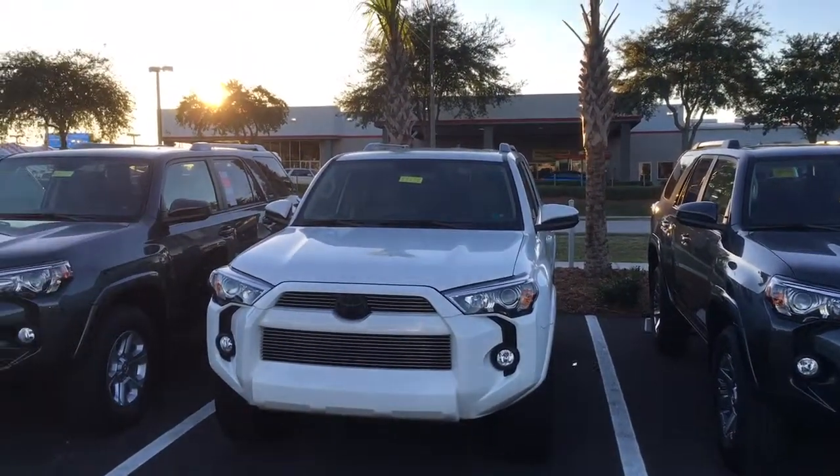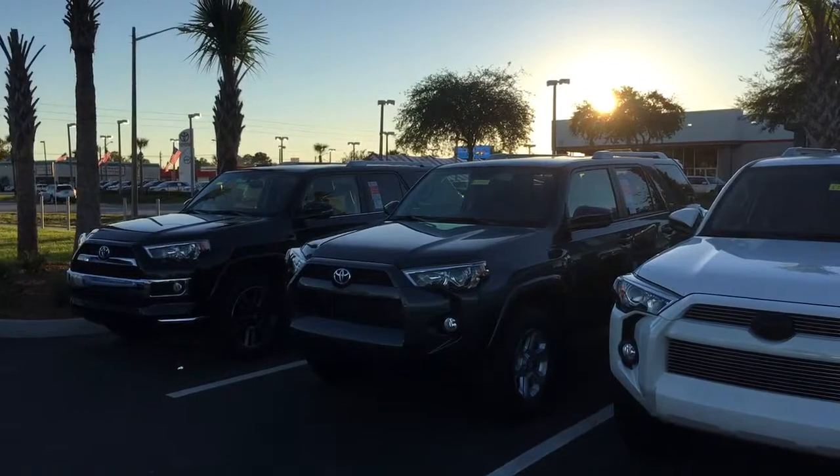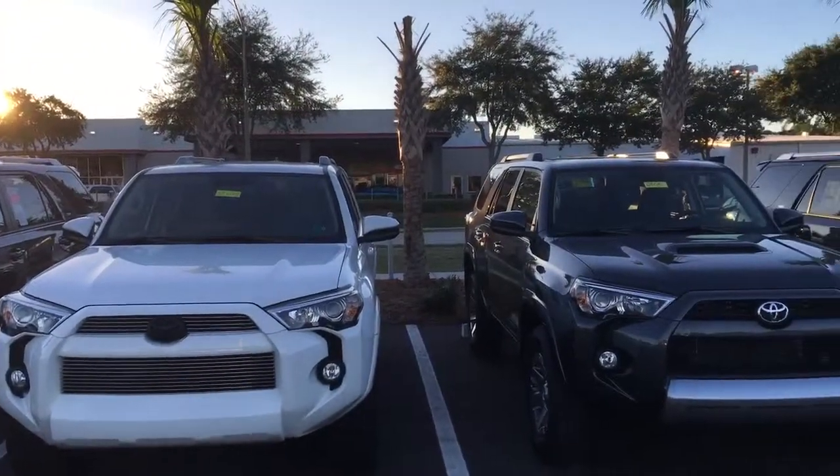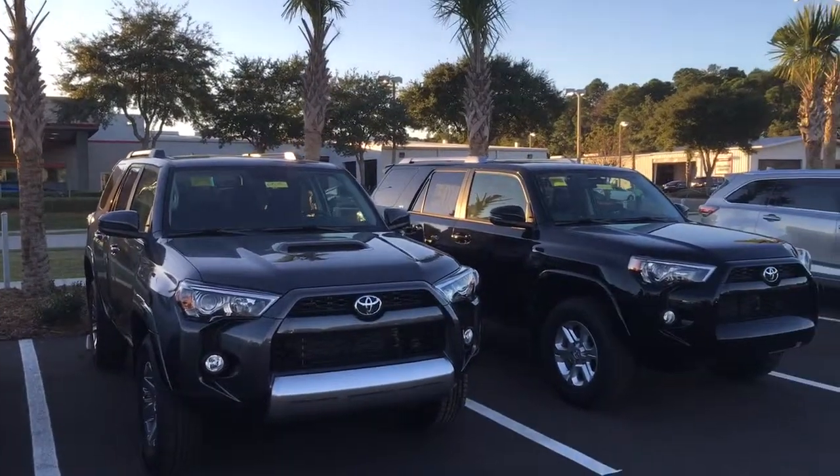Hi, my name is Jake Zicek. I'm one of the True Car and Internet Managers for Arlington Toyota. Just wanted to take a quick video and show you a little bit of the selection that we have here at Arlington Toyota.